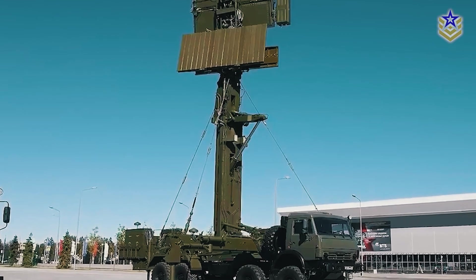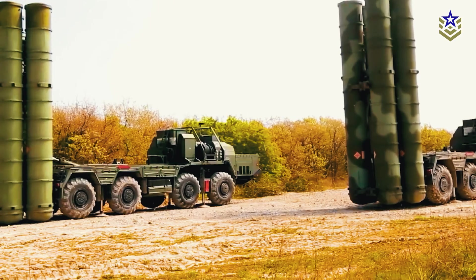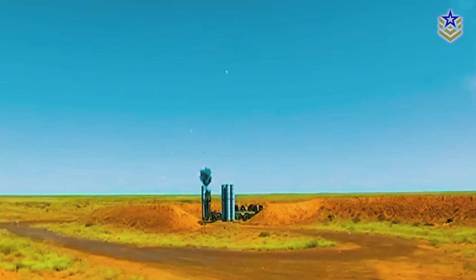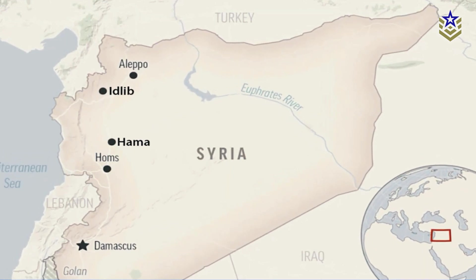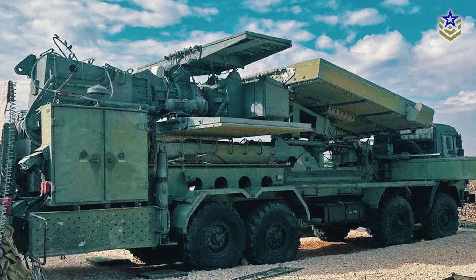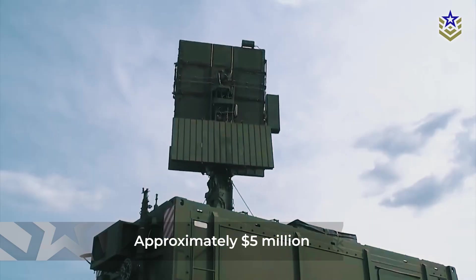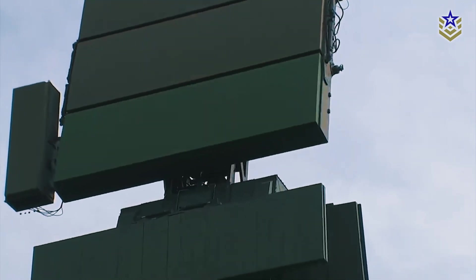The Podlet K-1 radar's role in air defense cannot be overstated. By providing early warning of incoming threats, it allows air defense systems to engage hostile aircraft, drones, and missiles before they reach their targets. In Syria, the system has played a significant role in protecting key installations from drone and missile strikes. The radar's capture during the recent Syrian opposition's offensive underscores its strategic value — valued at approximately $5 million, the system was part of a Syrian regime military base before falling into rebel hands.